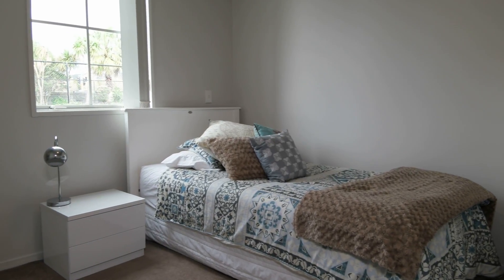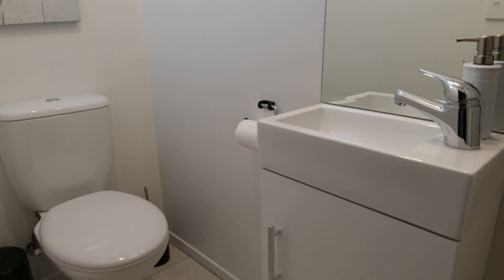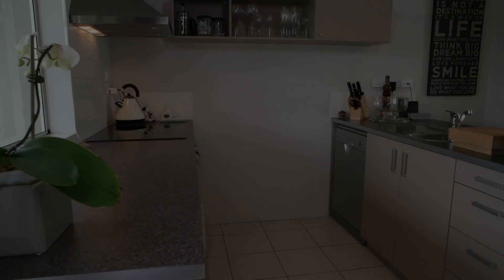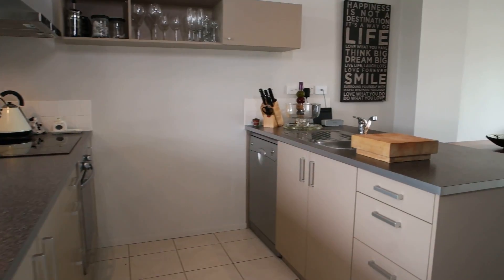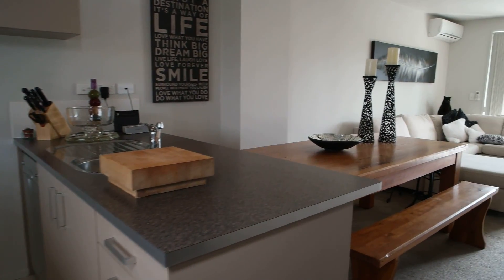On the ground floor, you have a double bedroom and single internal garage, plus water closet and recessed laundry space. On the first floor, you'll find open plan living with a modern kitchen and two sunny balconies.